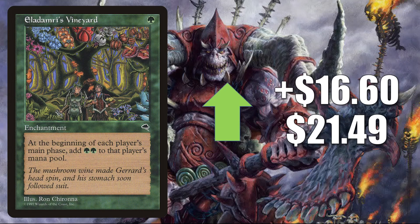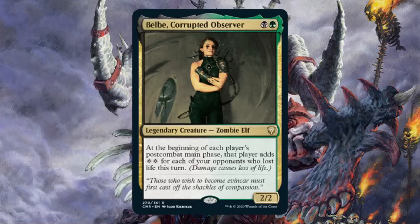Number 2 is Eladamri's Vineyard. This goes up $16.60 this week to $21.49 — that's a 340% increase if you're doing the math at home. This has been a very solid group hug card in Commander for a while. Again, this is moving because of Commander Legends — in particular, you're going to find this in Yurlok of Scorch Thrash builds. And to a lesser degree, it's also getting a little push from Belbe, Corrupted Observer.